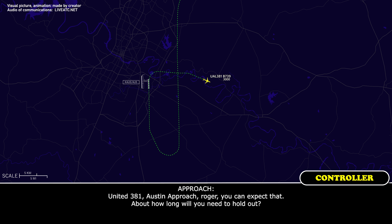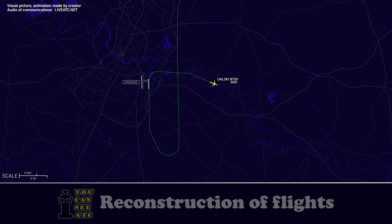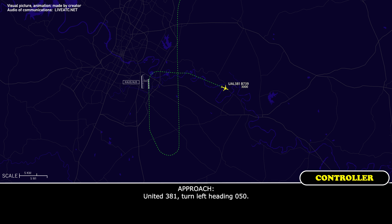United 381, Austin approach, roger. About how long do you need to hold? Probably 10 minutes at least. Give me a moment and I'll put you in a spot that works. Roger. United 381, turn left heading 0-5-0. Left 0-5-0, United 381.